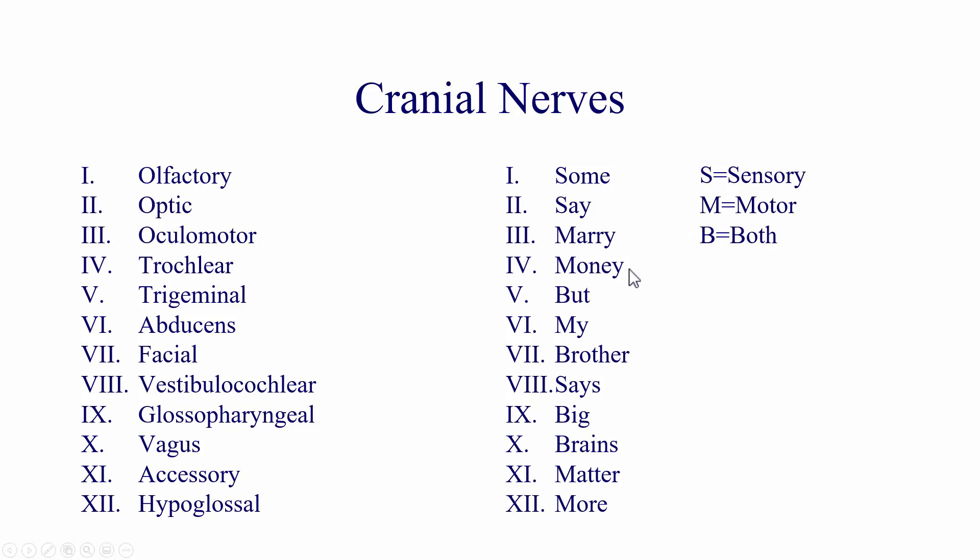The mnemonic is: 'Some say merry money, but my brother says big brains matter more.' That tells you whether each cranial nerve is sensory, motor, or both. I hope this helped. Thank you.